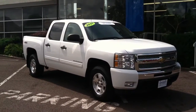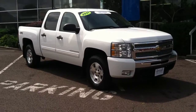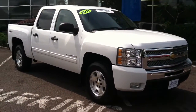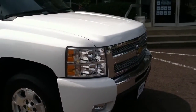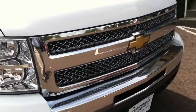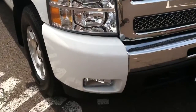This is Kelly Chevrolet's 2011 Chevy Silverado. This is a certified pre-owned Silverado. The vehicle comes equipped with a 5.3 liter 8-cylinder engine. As you can see, it features a chrome accented grille along with fog lamps.